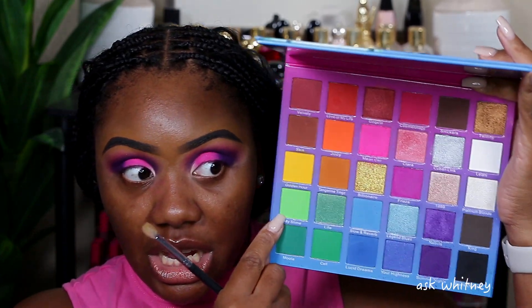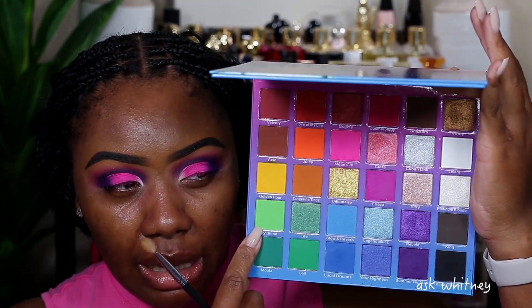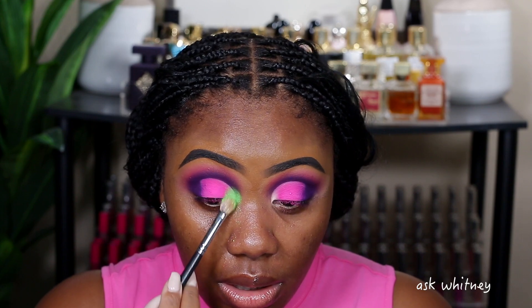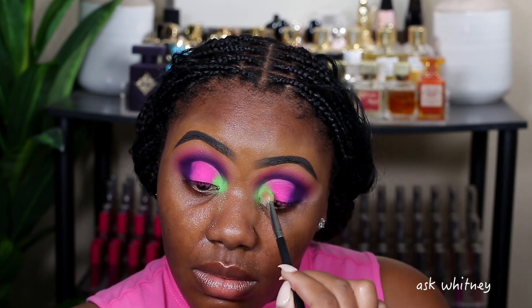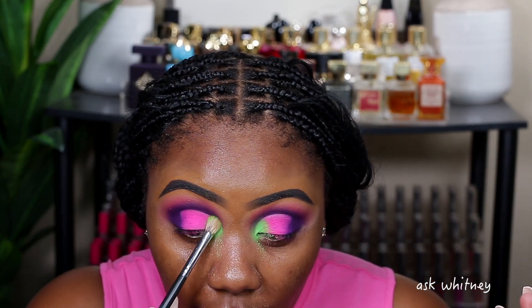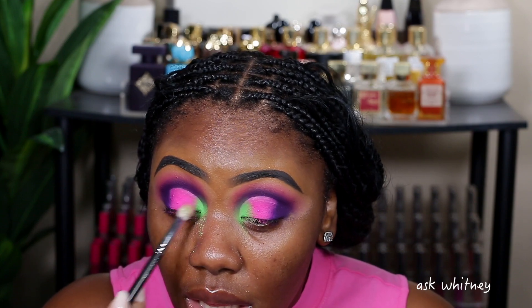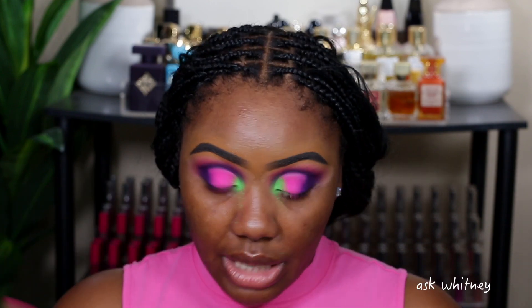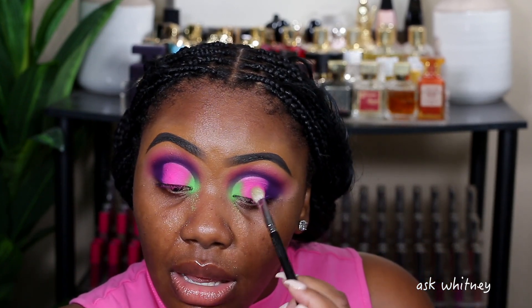I'm going to take the Morphe M433 now and go into this shade called My Slime — it's a neon green shade. On camera it looks like a dingy light green, but this is actually neon green, like slime green. I'm going to coat the brush really well and place this down in the inner corner. I want some of the pink to kind of come back, so I'm going to go back into Mean Girls and place a little over that green shade and slightly blend the two together.